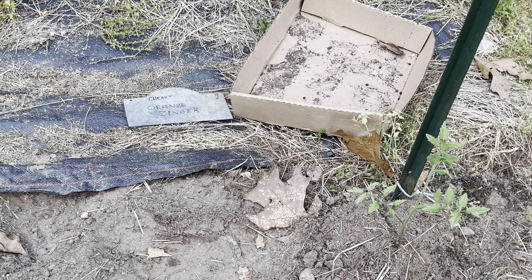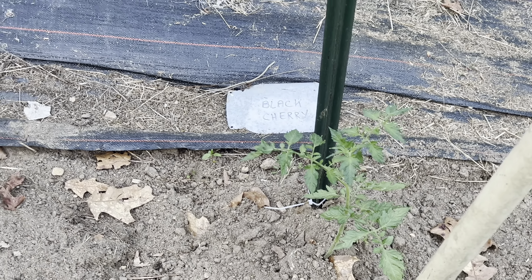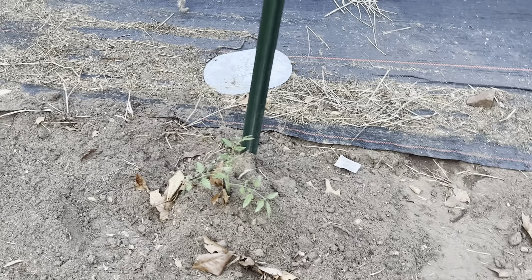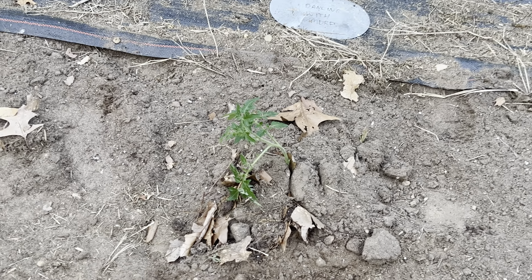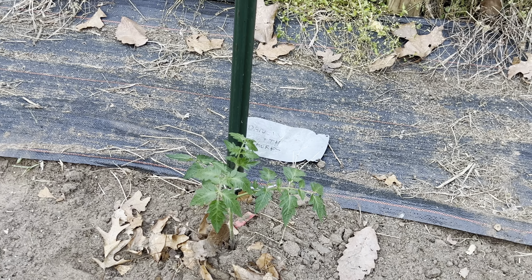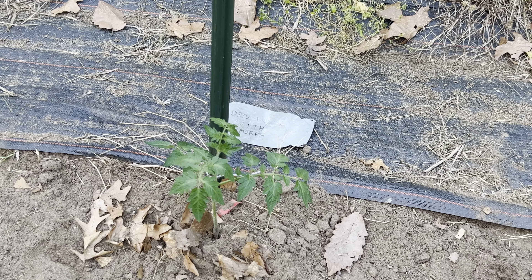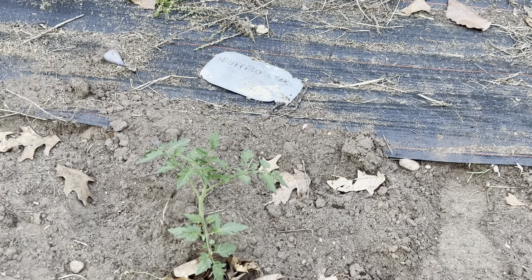So I have the Orange Zinger, there's a Sun Gold, and there's a Black Cherry, a Great White, another Great White, and Dancing with the Smurfs — oh, that's getting a little tilted. I didn't water them yesterday when I put them in — not a good thing. Make sure your vegetables are well watered when you plant them. Another Dancing with the Smurfs, this is Buffalo Steak, and a Lemon Boy.